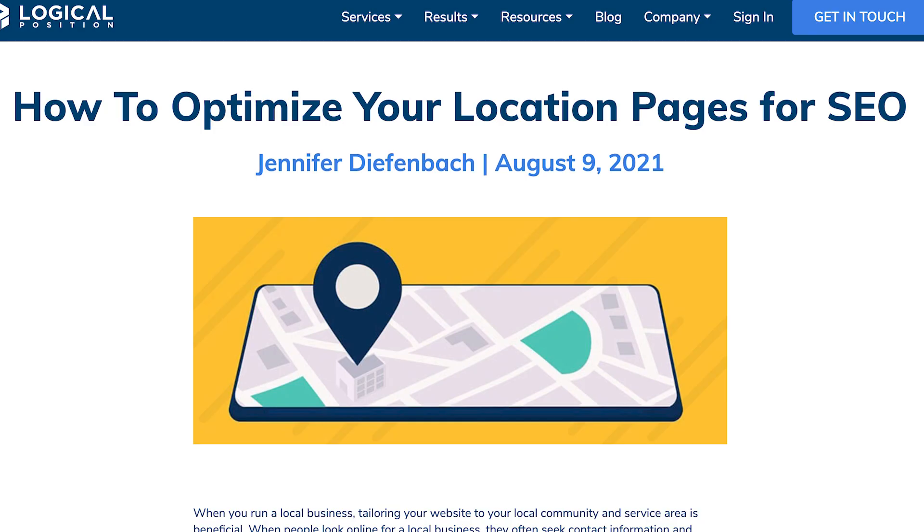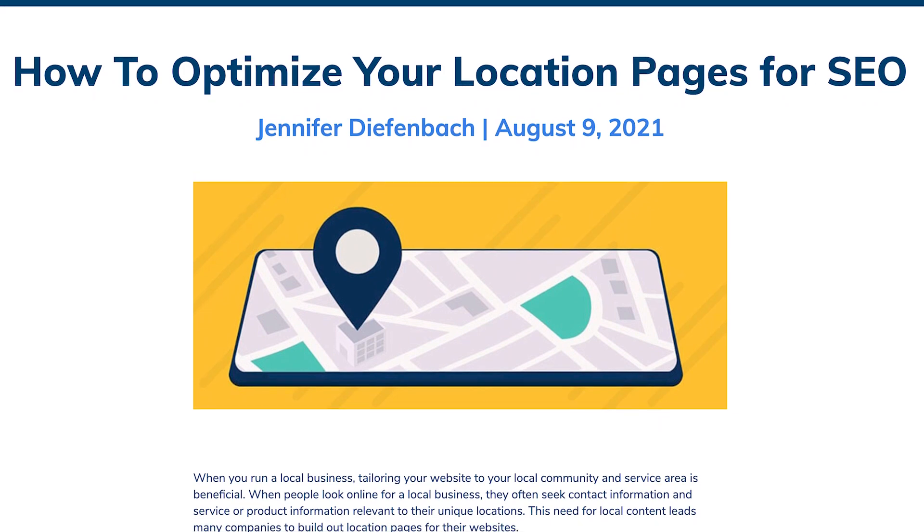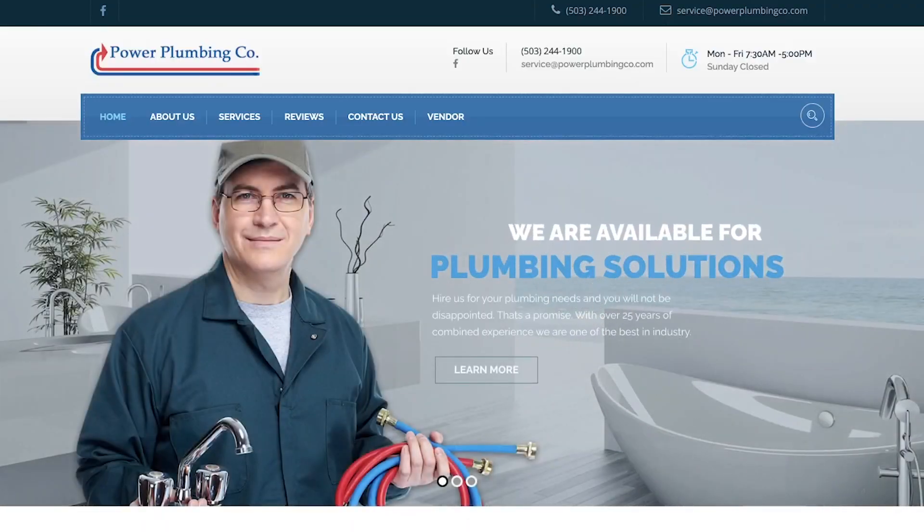We saw the blog that you authored: how to optimize your location pages for SEO. What actually piqued my interest is it mentions a plumbing company. My family owns a plumbing company here in Portland — Power Plumbing, a little shout out there. I was wondering if you could walk us through what local SEO is, why you've got to do it, what it means.